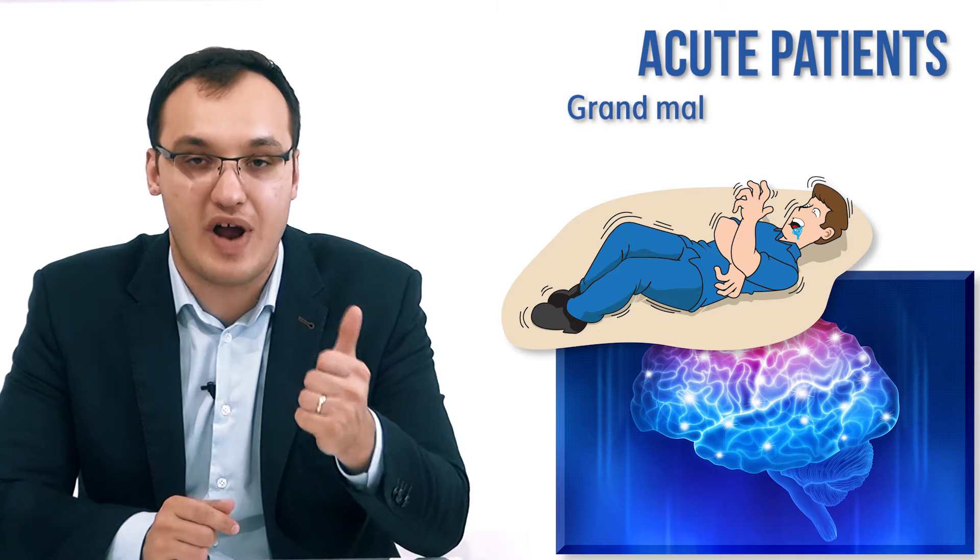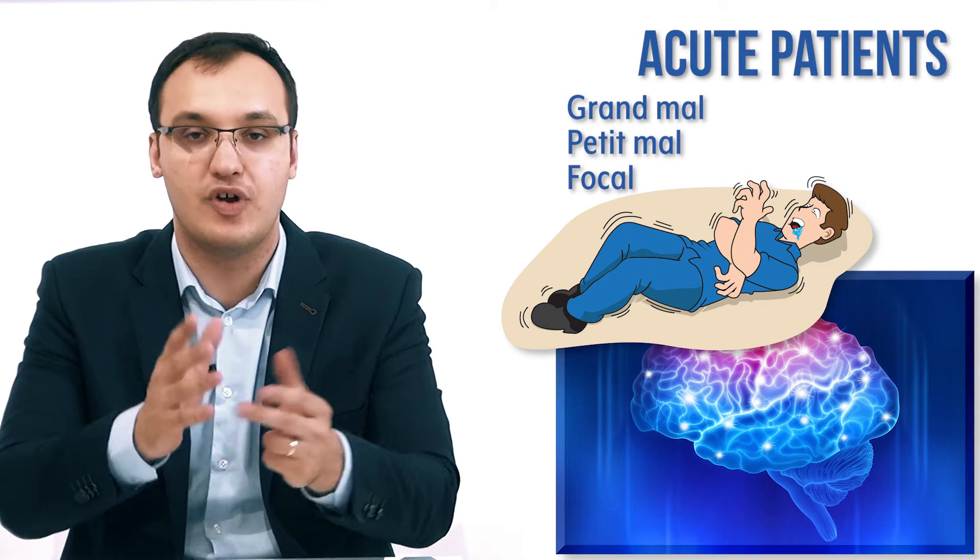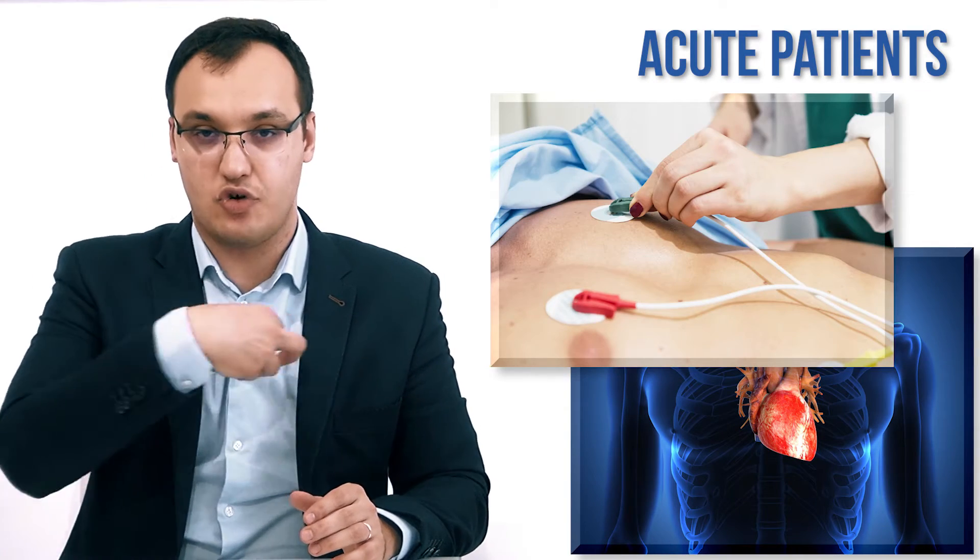Brain activity can also change, and we can get seizures — grand mal, petit mal, or focal — all three types can be seen with hypocalcemia. If we place EEG electrodes on the brain, we will see high-voltage spikes and bursts. If you see these muscle spasms together with this EEG pattern, it is a strong indicator of hypocalcemia, although seizures do have many other causes.